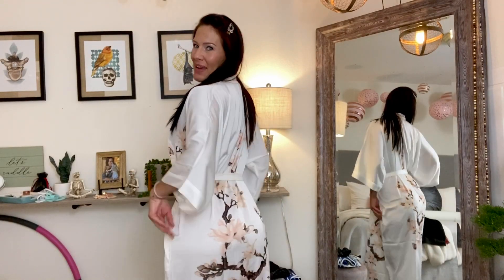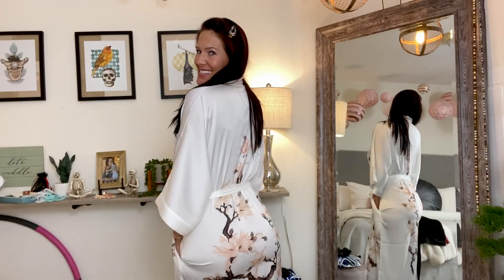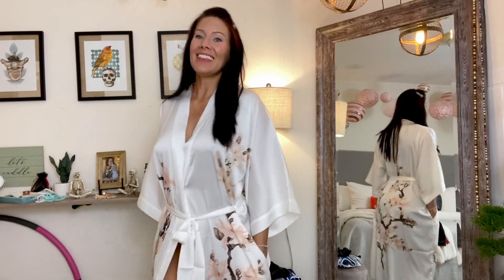Hey guys, thanks for checking out my video today. I'm hanging out at home in my sexy silk robe — this was a gift from my Amazon wish list and I love it. I want to wear it every day, I never want to take it off. I'll make sure to post a link to my wish list if you want to send me gifts.